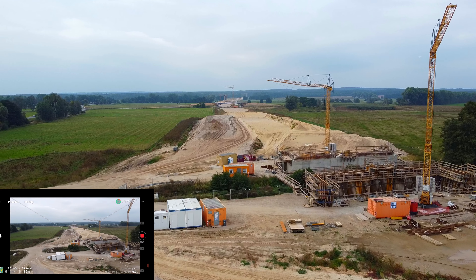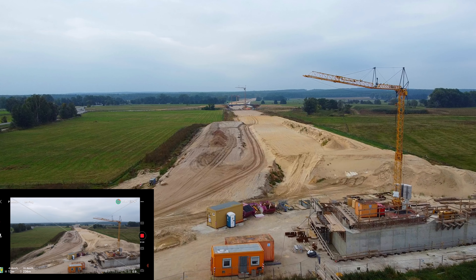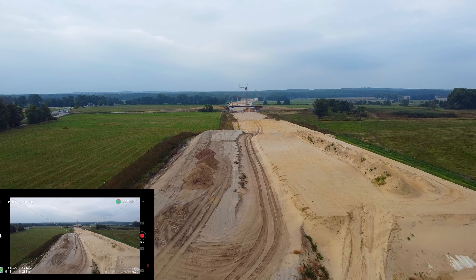Wir schauen mal, wie weit wir kommen, weil die Baukräne könnten eventuell durch das Metall ein bisschen stören. Ich hoffe, man versteht mich — es bindet doch etwas. Fliegen wir erstmal Richtung Süden.